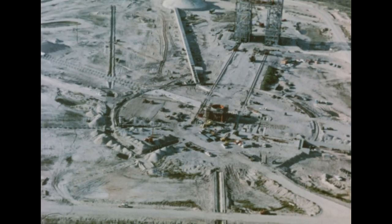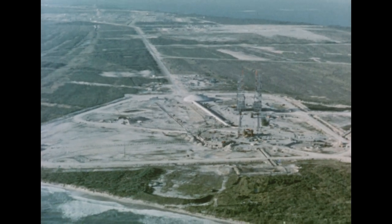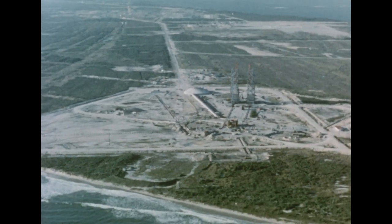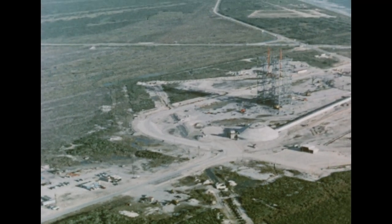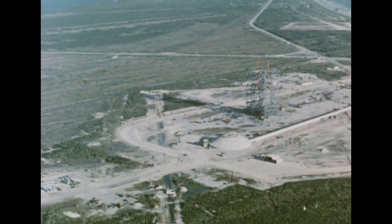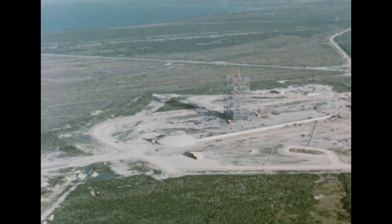As Complex 34 progresses, design criteria are being established for construction of a second Saturn space vehicle launching site, to be known as Complex 37. The additional complex will be needed to support anticipated vehicle firing rates and to serve as a backup for the first complex.